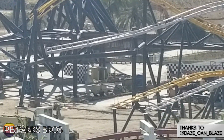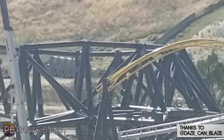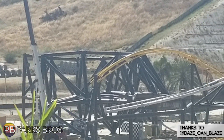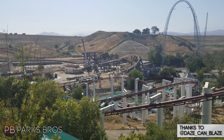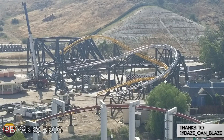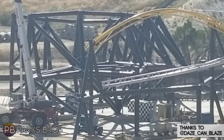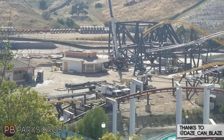It's looking fantastic from up in the air near Ninja's exit queue. Just look at all that support structure — it creates this almost spider web creation, which is really cool to see. Of course, once the track goes in it'll definitely look more like a spaghetti bowl and less like a spider web.